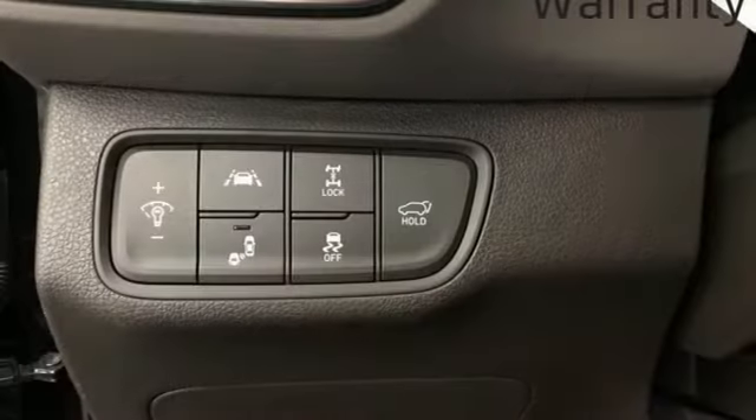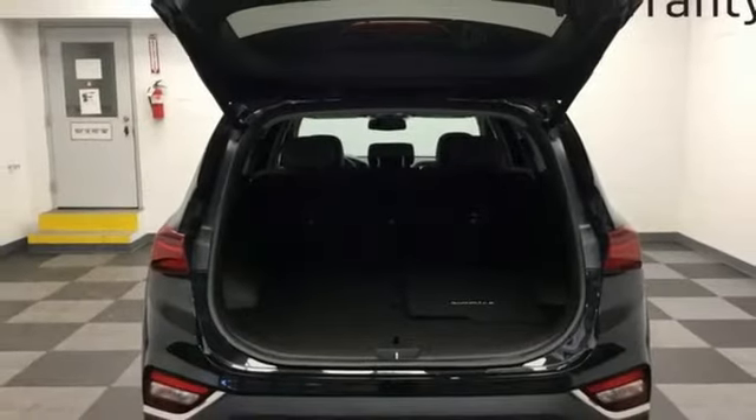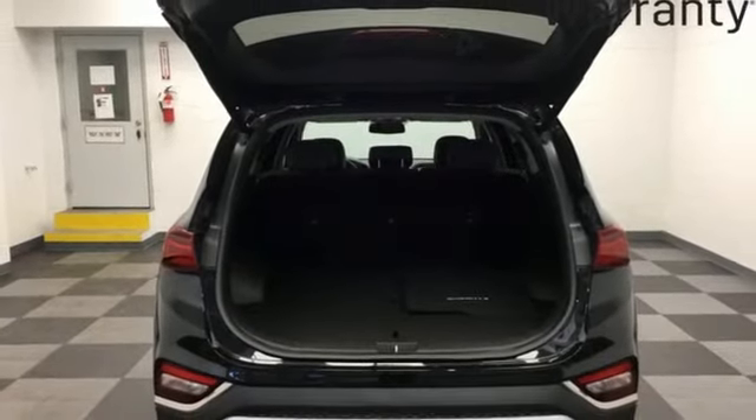Memory exterior door mirror settings, streaming audio, hands-free liftgate, inductive device charging, and heated and ventilated leather bucket seats.